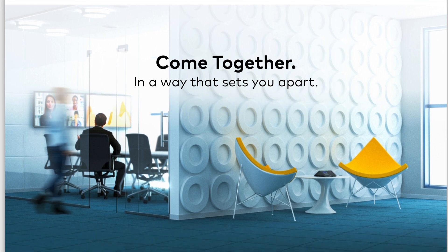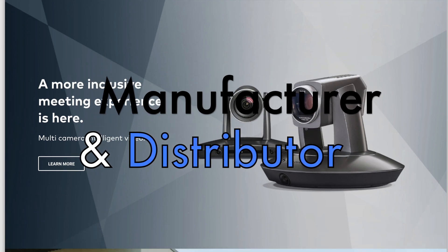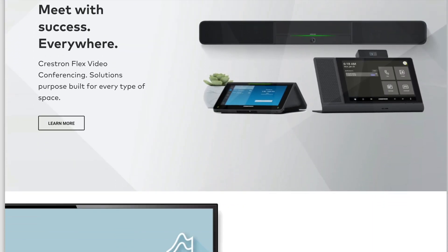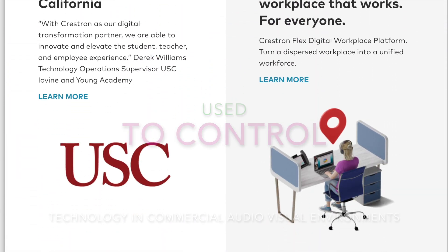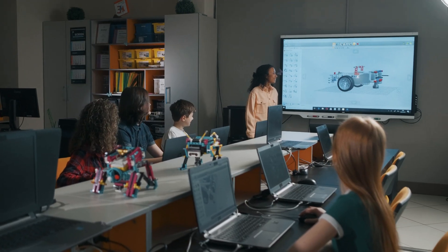To begin, Crestron is an American manufacturer and distributor of audio-visual automation and integration equipment based in New Jersey. The company designs, manufactures, and distributes equipment used to control technology in commercial audio-visual environments, such as meeting places, conference rooms, classrooms, and auditoriums.